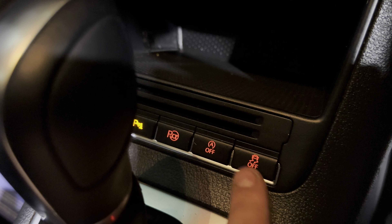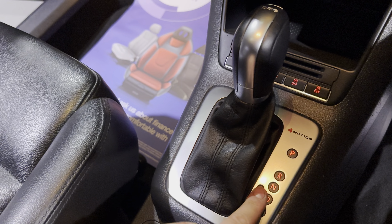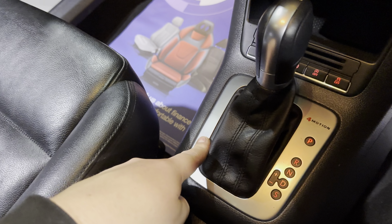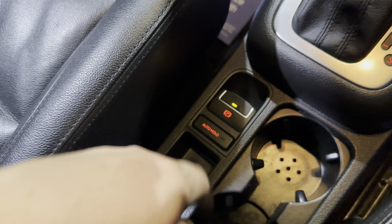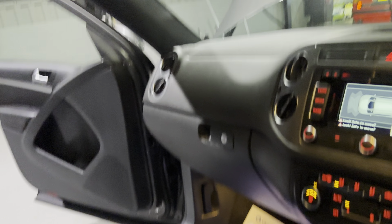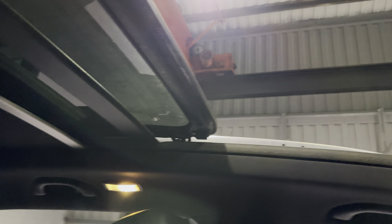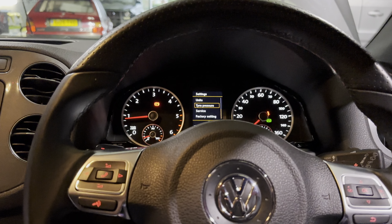Down here you've also got park assist, automatic start-stop on and off, and your traction control. The DSG gearbox selector lets you have it in drive, sport, or manual, so you can change gear manually with this lever or up here on the paddles. The parking brake is just there with your auto hold. Your media bits and bobs are under the armrest, and last but by no means least, this panoramic roof has a blind which you can cover it up with should you wish.